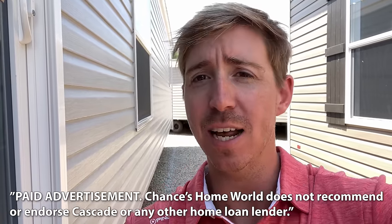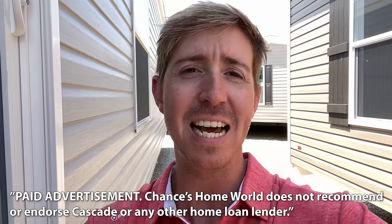Today's video is sponsored by Cascade Financial. Cascade has specialized in manufactured home loans since 1999. So whether you're looking to finance the home only, or both the land and the home together, Cascade has the right program for you.